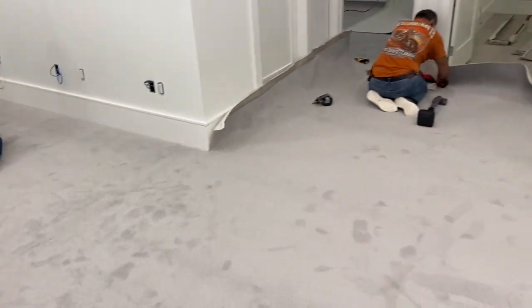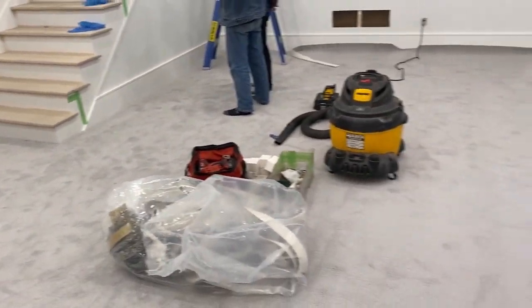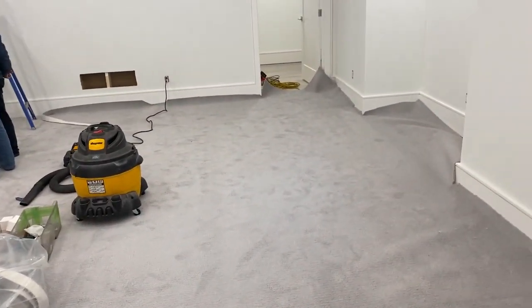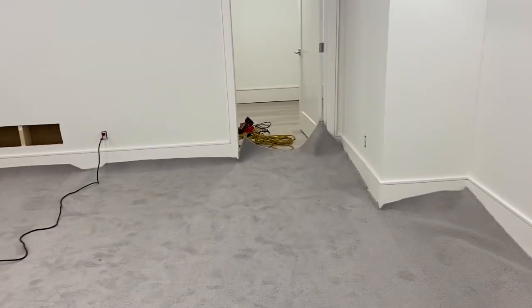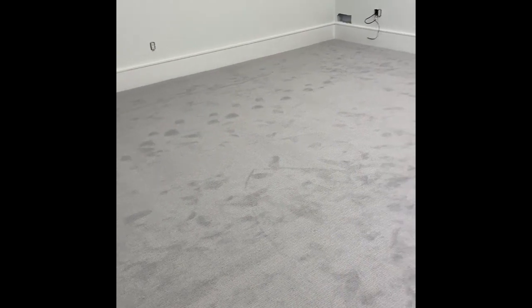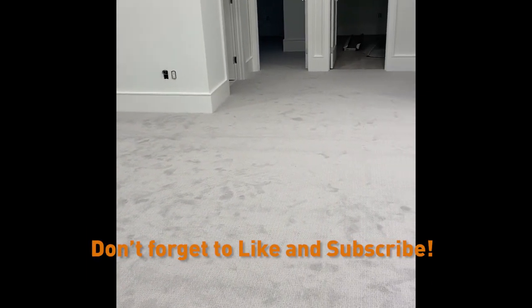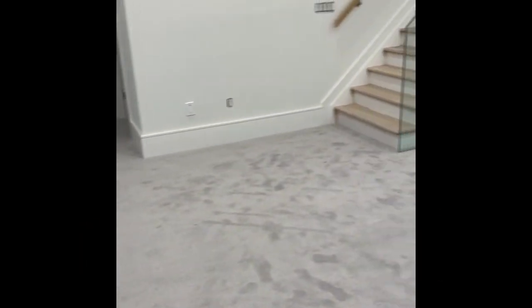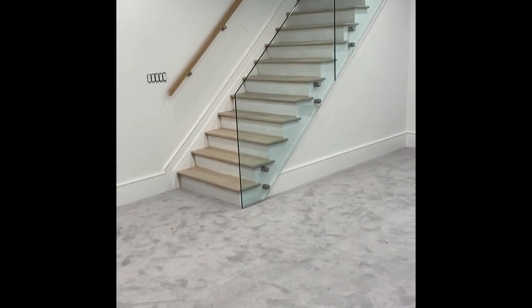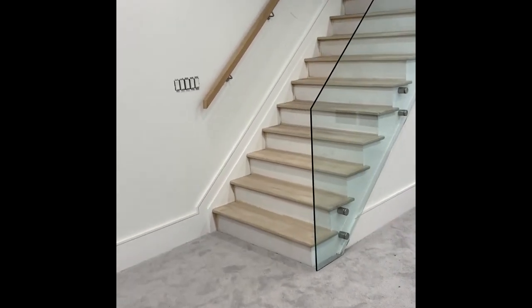All right, we've got our carpets in the basement, our glass guys here ready to install the glass, and our vinyl installed — we are cruising today! We've got the carpet installed in the basement, the laminate installed in the gym right in front of you, and our railings done in the basement. We'll walk our way upstairs as well.